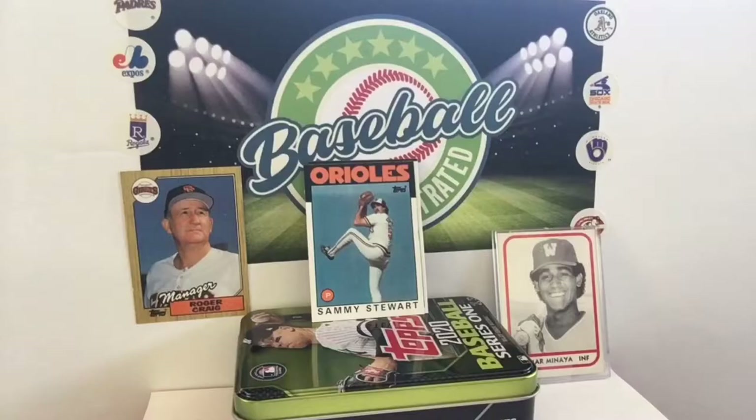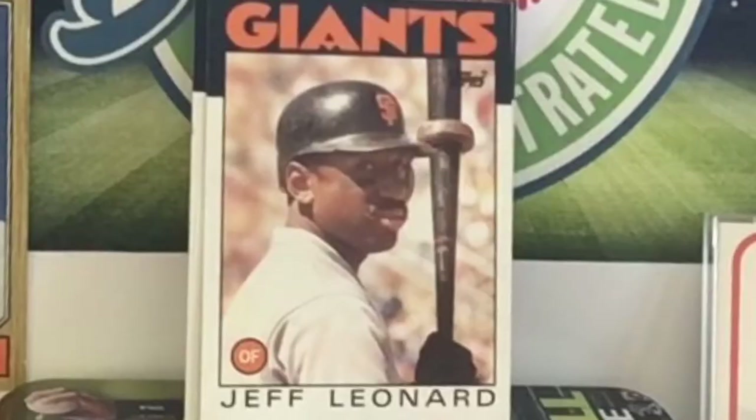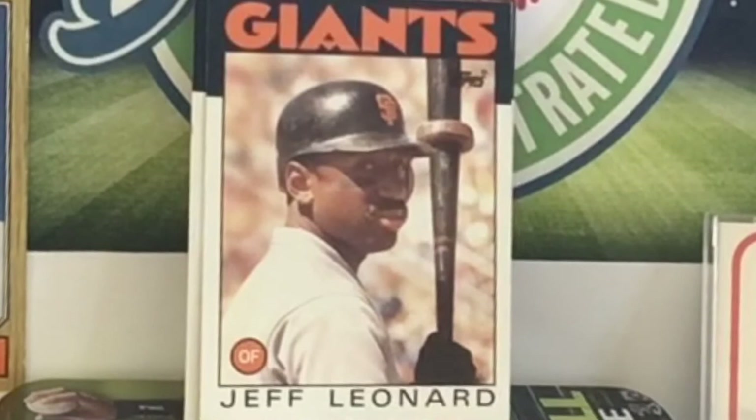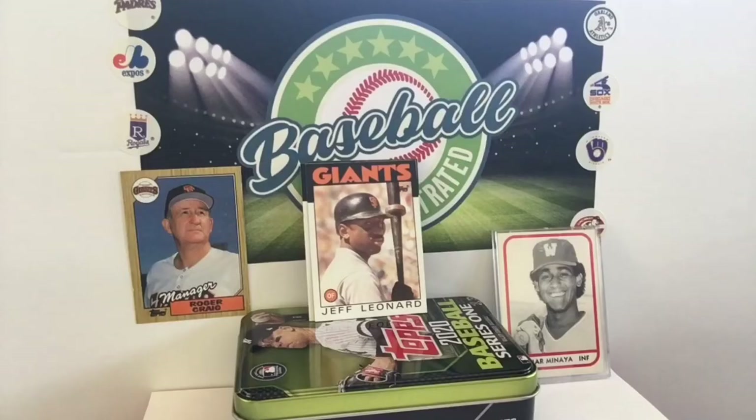Jeffrey Leonard — how about a little one flap down? What's the first thing you think of when you think about him? One flap down and the crazy jersey. Leonard with his — it was double zero, right? And the one flap down home run didn't happen until 87, but he was contemplating it here in 86.